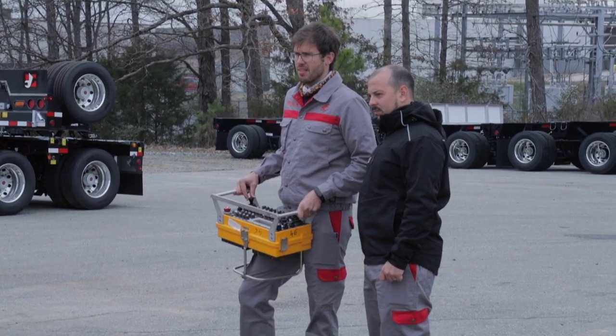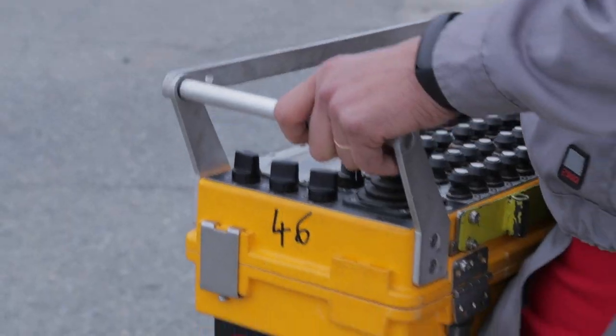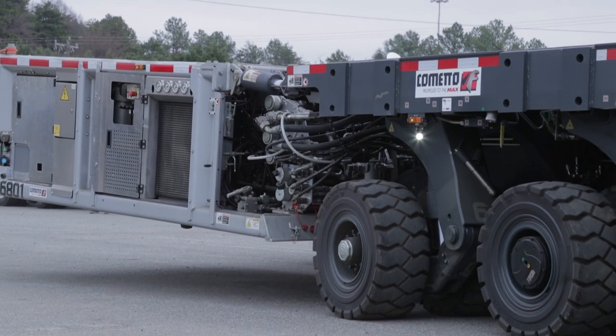As far as the power unit goes, obviously there's no tractor, so you have to have a way to control and steer it. That's accomplished by a remote control box, or you can also manually do it from the modular itself.